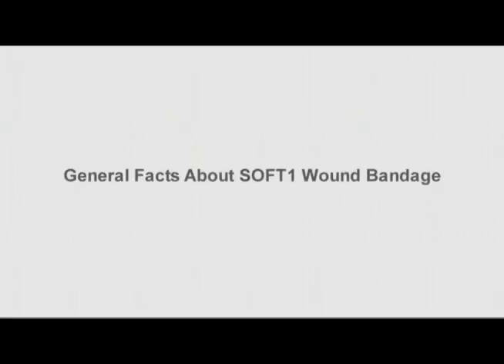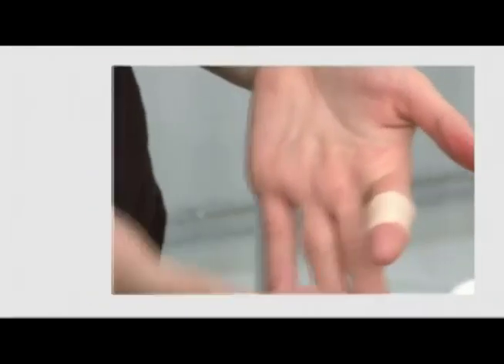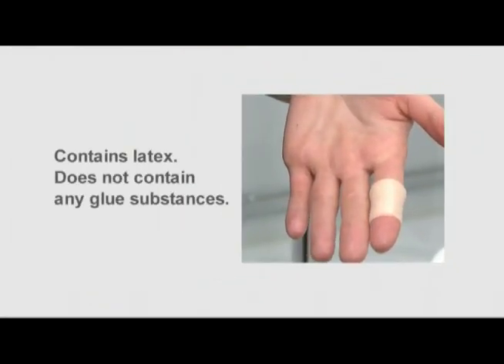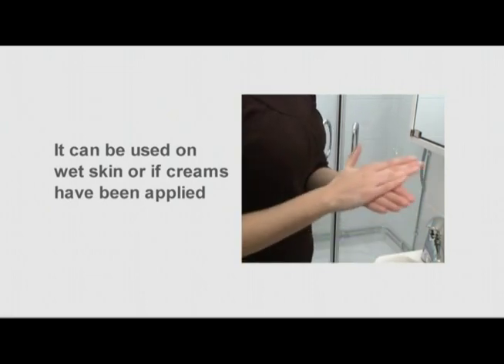General facts about SoftOne wound bandage: it is self-adhesive and will not stick to the skin or body hair. It contains latex but does not contain any glue substances. It can also be used when the skin is wet or when topical ointments or creams have been applied.